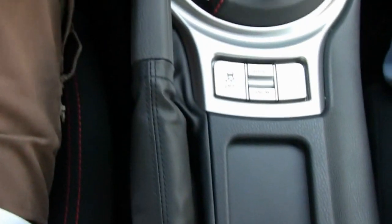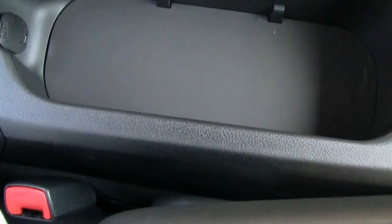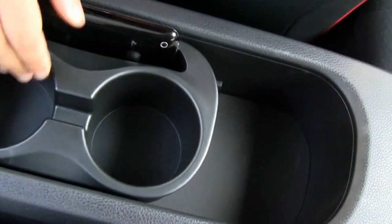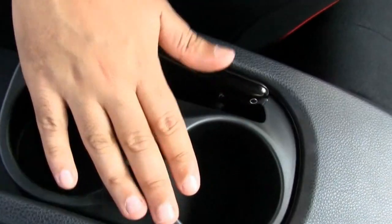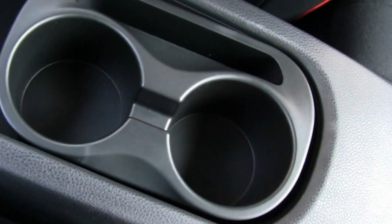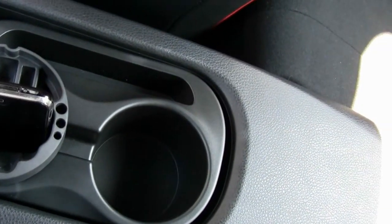Moving down to the console - it's a very simple design. There's a little spot for change or papers. This is the handbrake, covered in leather. Shifting over, there's a small uncovered cubby hole with a 12-volt cigarette lighter adapter, plus a tray that serves as a cup holder with a spot for a cell phone or papers. There's also a coin holder and pencil holder.